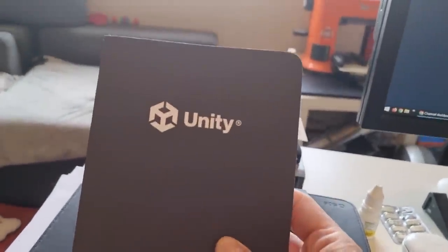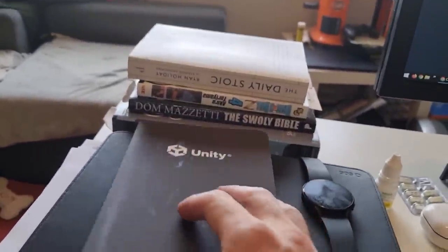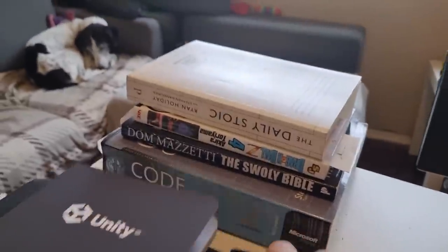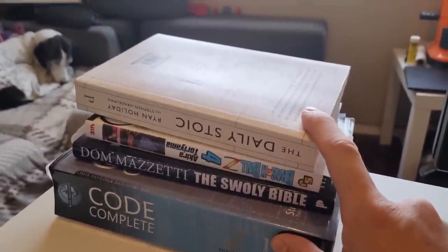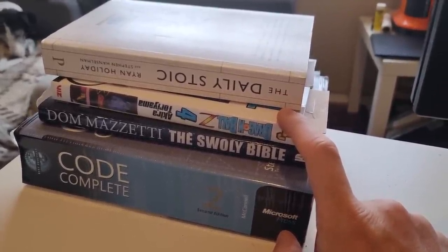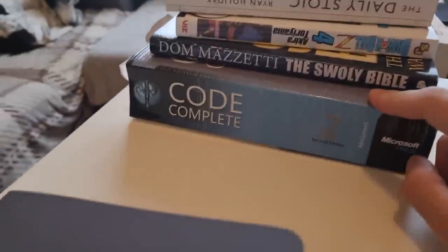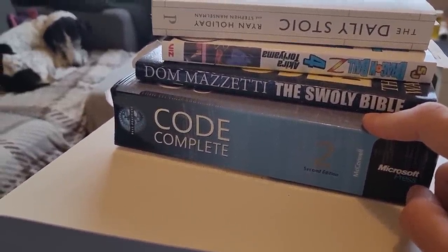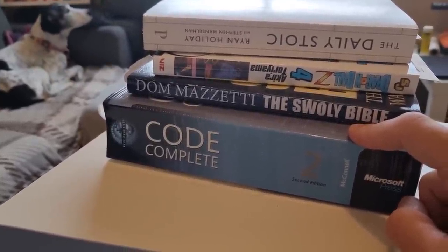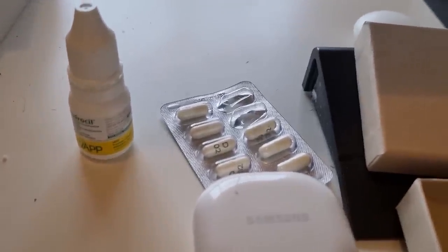Over here I've got a really nice Unity notebook they gave me in a swag bag at GDC. It's really nice so I haven't used it yet — I want to use it for something special. Then I've got my Samsung Galaxy Watch 4, really useful for tracking workouts and running. Next to it is my stack of books: the Daily Stoic — nice to read one passage every day; the Dragon Ball Z manga, the first manga I've ever bought and really enjoying it; the Swollen Bible, a fun gym comedy book by Broscience Live; and Code Complete 2, which I think is one of the best books that has greatly helped me improve my programming skills — most of what I know about writing good, clean code came from this book. I've also got some eye drops for my dog and pills for my other dog.